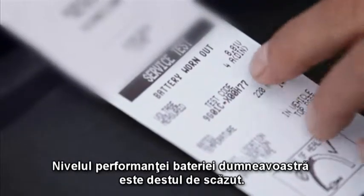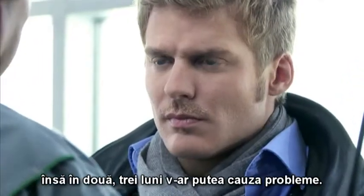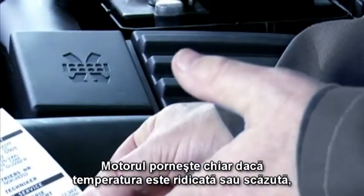Your battery's performance is pretty low. I mean, your car's still going to start, but in two or three months it could cause problems. But how can that be? It's only five years old.